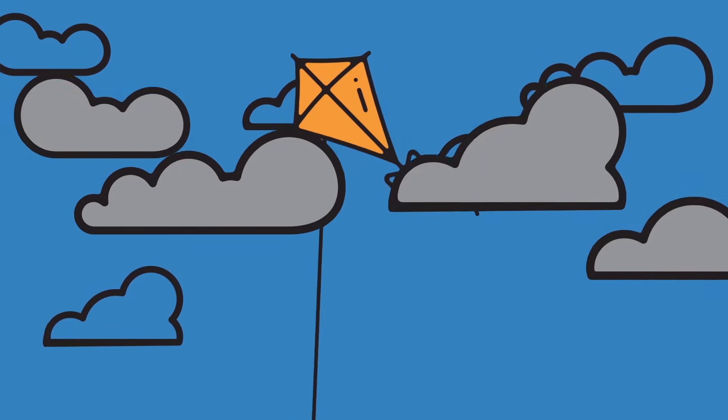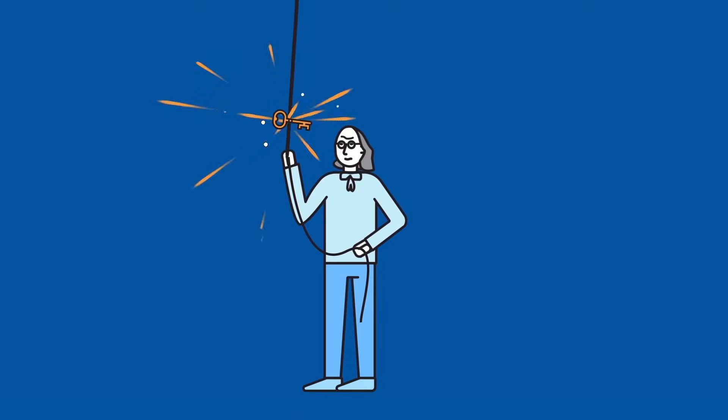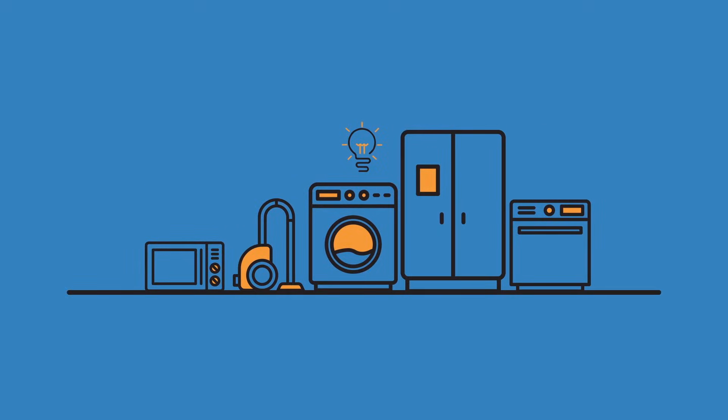A long time ago, a smart but maybe not so safe Ben Franklin flew his kite in a thunderstorm to demonstrate his theory that lightning was really electricity. He was right. Today we know a lot more about electricity, and while most everyday use of electricity is safe, we should be aware of potential everyday hazards to ourselves and to others we work with.